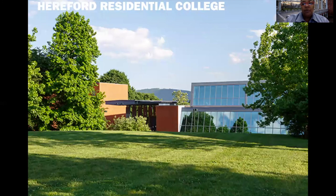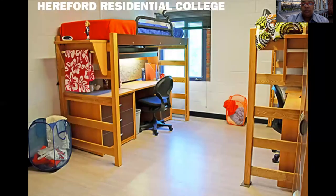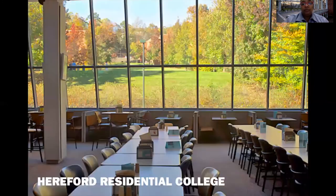Here's a beautiful view from Hereford College. An example of a single room shows adjustable furniture with extra-long twin beds — you can have the bed up or adjust it down and move furniture to other areas in the room. There are also some double rooms available, though single rooms are primarily offered. And here's a picture of the Lunk Dining Hall.